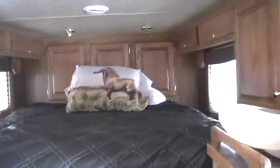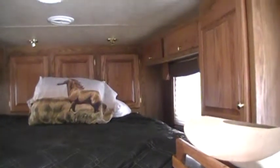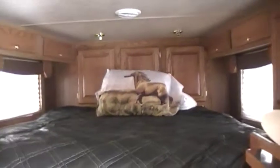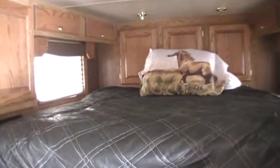And then here's the main bunk and the main bed. I believe it's got room enough for a queen size mattress, if not a king. I think what we have up there now is just like a super single size.